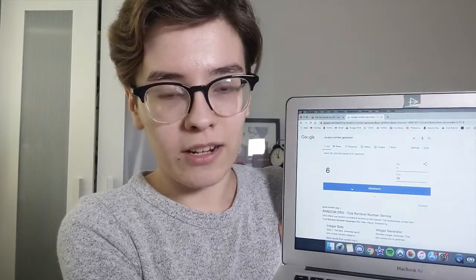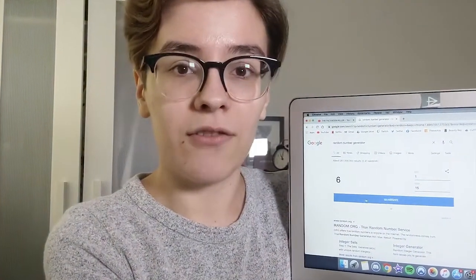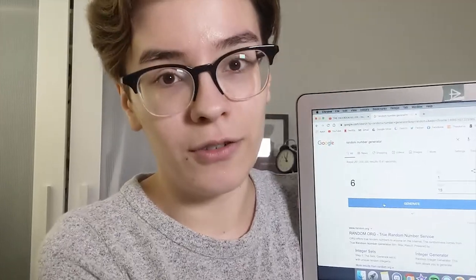We're going to use a random number generator. I'm holding up my laptop because I film my videos on my phone — I know it's a little bit awkward. There are 15 shades in this palette and I am excited to see what we're going to get. I feel like we have maximum chaos potential with this.